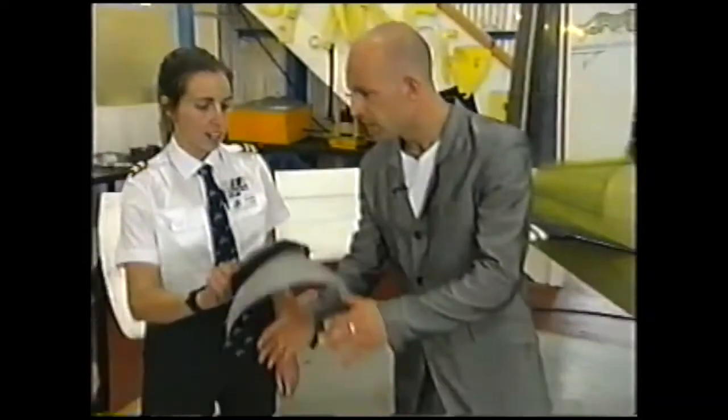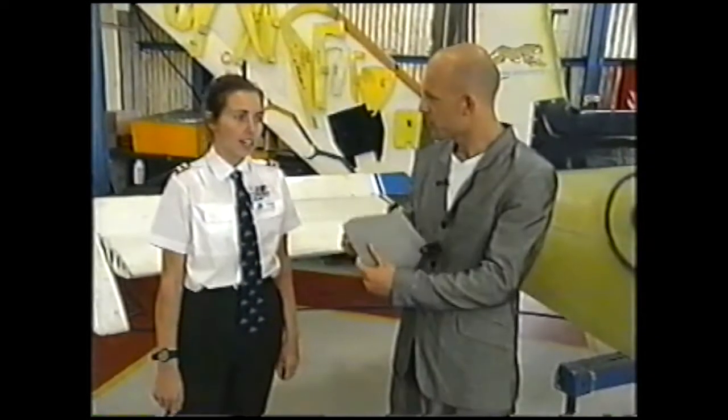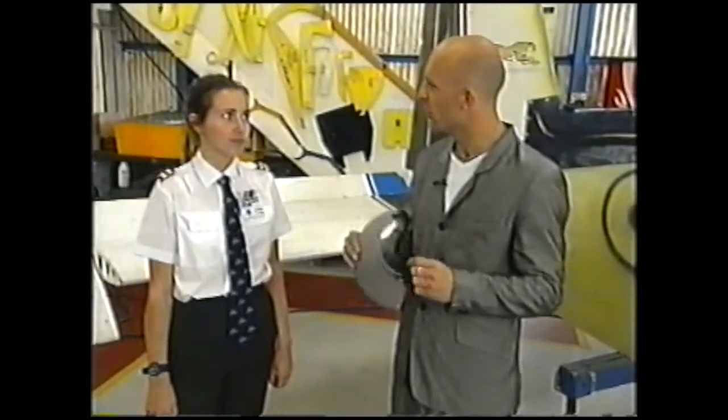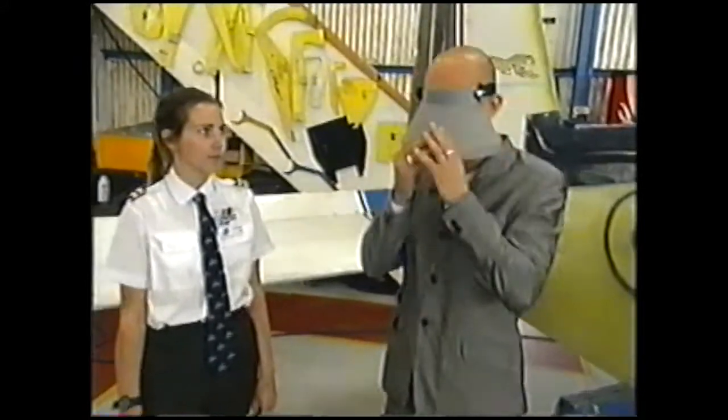It's a hood used for practising instrument flying, when you can't see out the window — just your instruments. So when pilots put this on to practise, they can't see anything out the window. I'm going to demonstrate how scientists can determine what something is without actually seeing it.